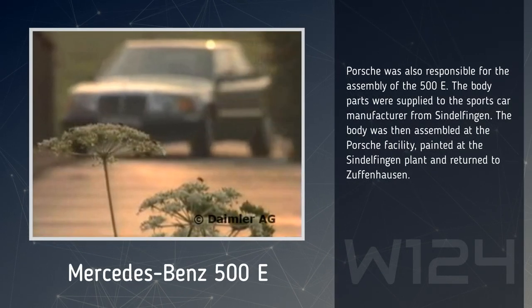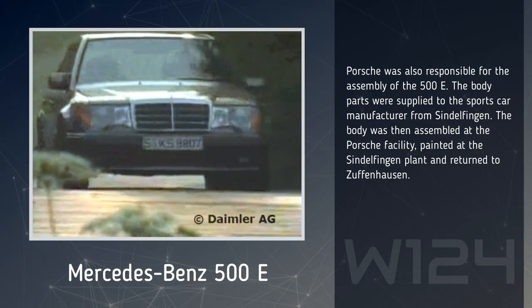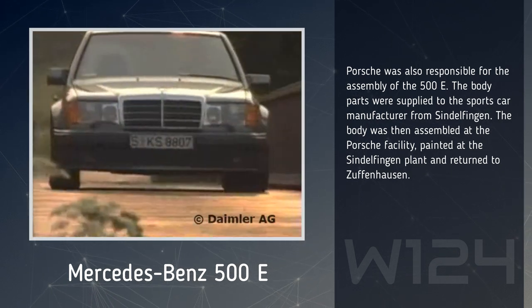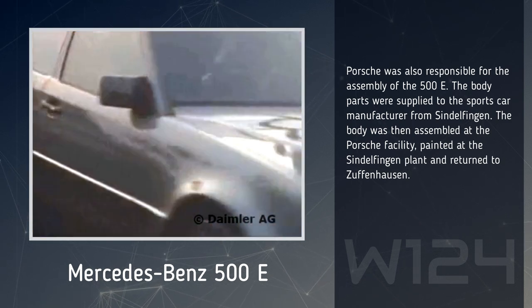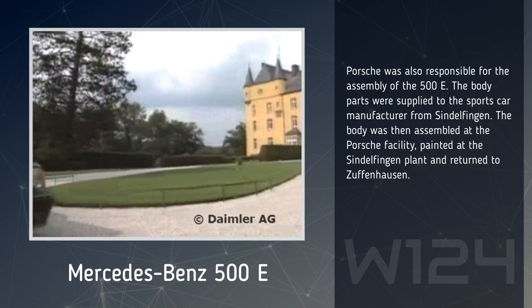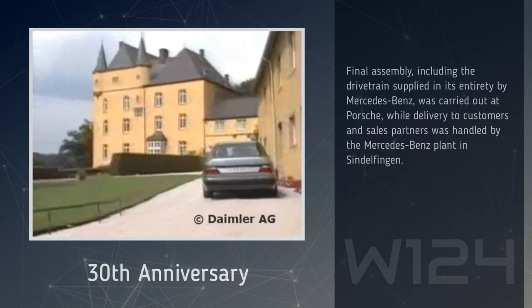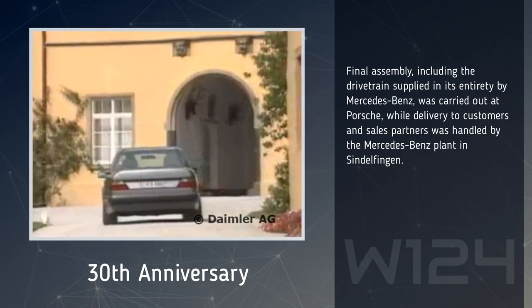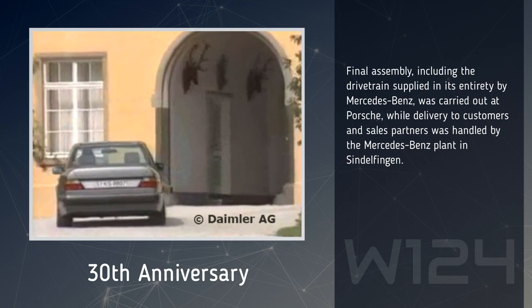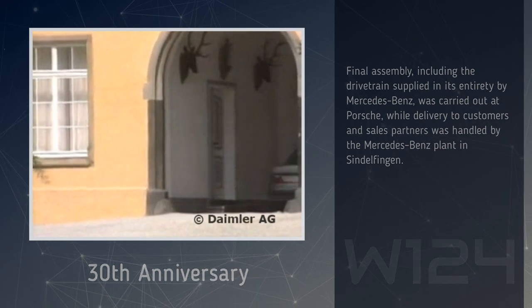Porsche was also responsible for the assembly of the 500E. The body parts were supplied to the sports car manufacturer from Sindelfingen. The body was then assembled at the Porsche facility, painted at the Sindelfingen plant, and returned to Zuffenhausen. The final assembly, including the drivetrain supplied in its entirety by Mercedes-Benz, was carried out at Porsche, while delivery to customers and sales partners was handled by the Mercedes-Benz plant in Sindelfingen.